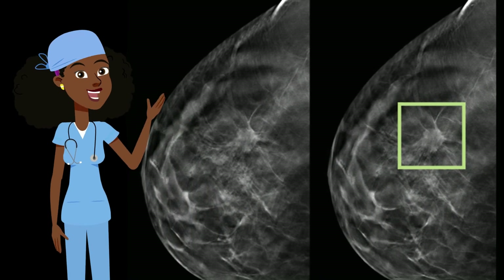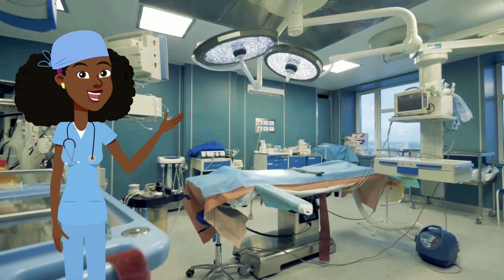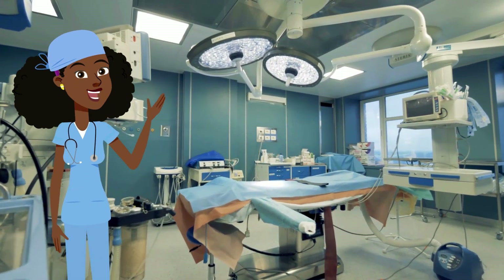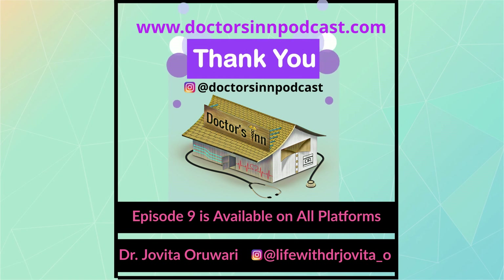Sometimes we see something on a mammogram that looks abnormal that we cannot get with a needle biopsy for diagnosis. So we'll go to surgery to remove it, or something that we've done a needle biopsy on and we find out that it's abnormal or atypical and we want to remove it because we don't want an increased risk for developing breast cancer.